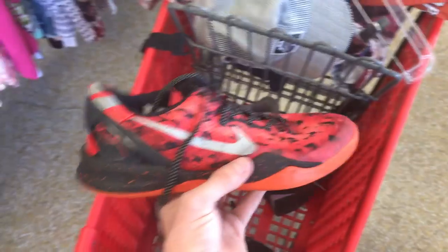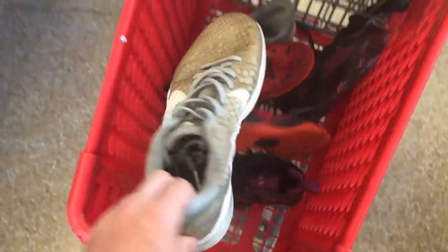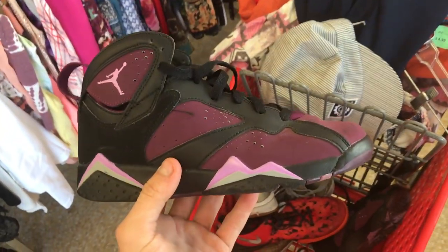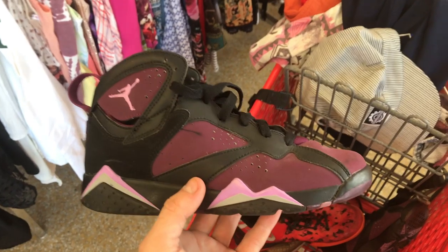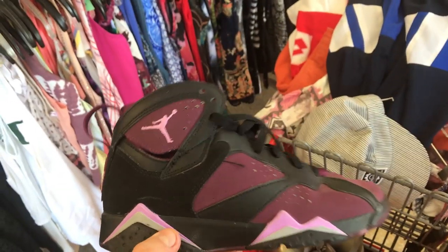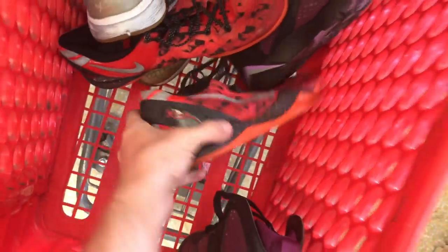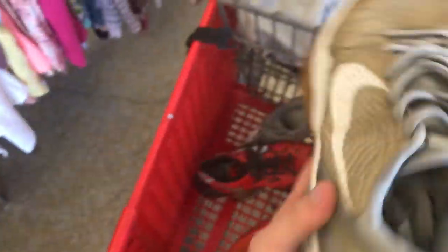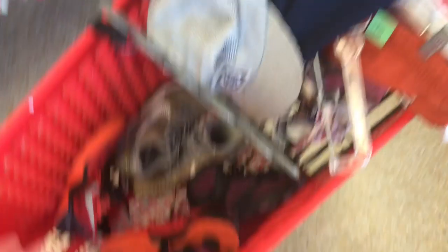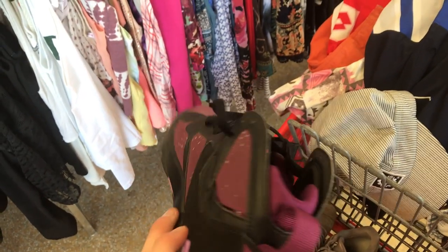We have two pairs of Kobes — rest in peace to the legend Kobe Bryant. These are a pair of Kobe 9s I believe, or Kobe 8s. Then we have a pair of Jordan 7s — I think they're called Fuchsia. Jordan 7 models always fit big and they're only $7.50 for each pair. All the Kobes were going for like a hundred bucks plus. These ones probably won't go for that much because they're beaters. These will probably go for like $50 or $60 — good size, I think it's size 6 or 6.5Y.